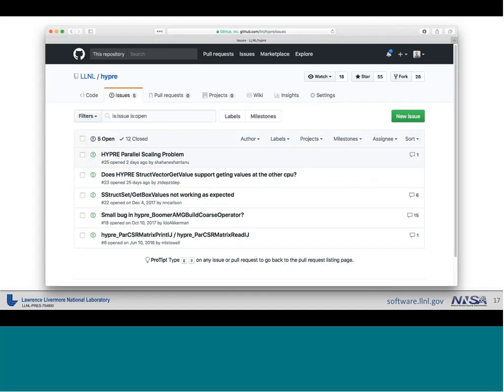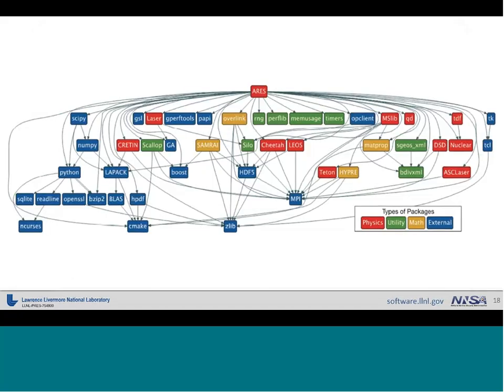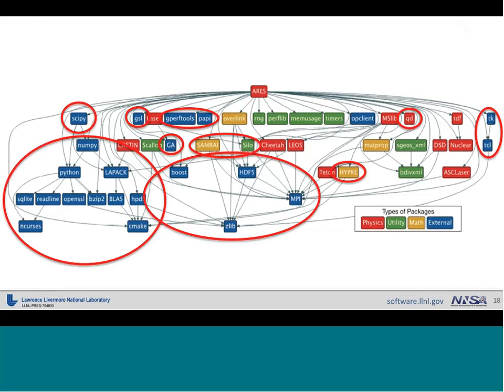We have over 400 open source projects, but we're also consumers of open source projects. For instance, we have a project called Ares developed here that has many dependencies — about half of them are actually open source projects. So not only are we producing open source projects, we're consuming them into our internal projects and contributing back. The Python project in particular is one I contribute to. Some components, like Hypre and Samurai, are projects that Lawrence Livermore produces and then turns around and consumes the open source version of.